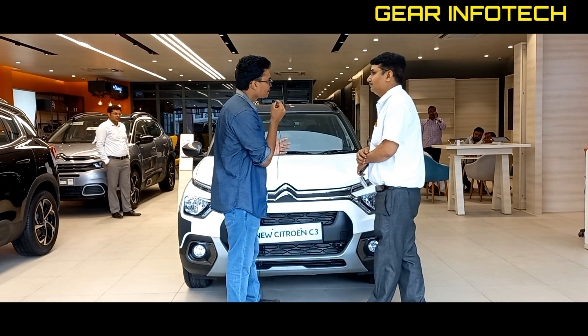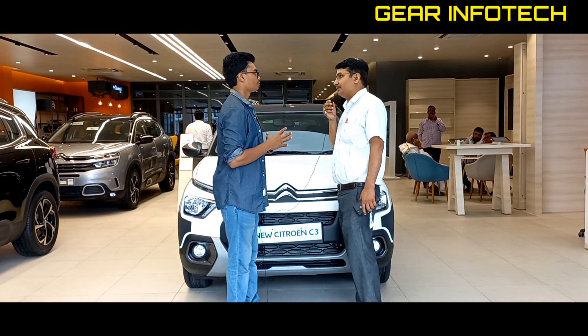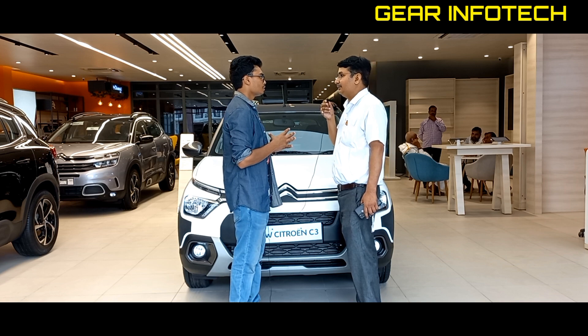So how many color options do you have in this car? There are four monotones and six dual tone colors — a total of ten color options.